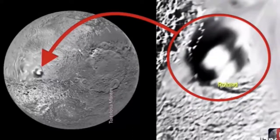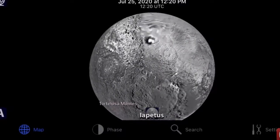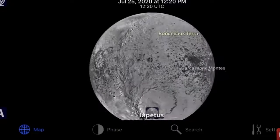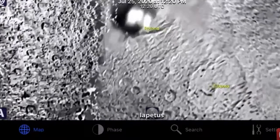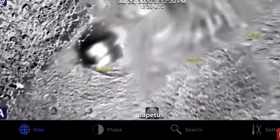Hey guys, this is Scott of ET Database, and what you're looking at right now is a black structure about five kilometers across on the moon Iapetus. That's right, it is the third largest natural satellite of Saturn itself. It's the 11th largest object in our entire solar system. Look at that structure — do you see that black structure right there? There's two of them there.